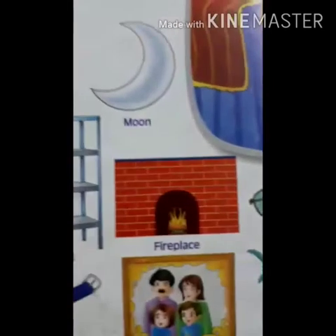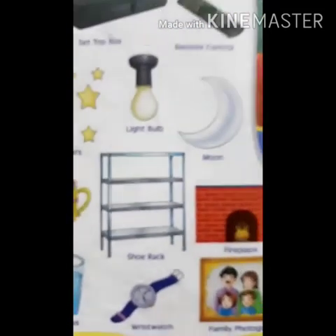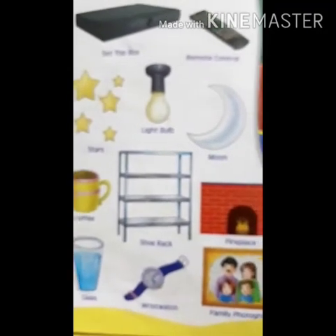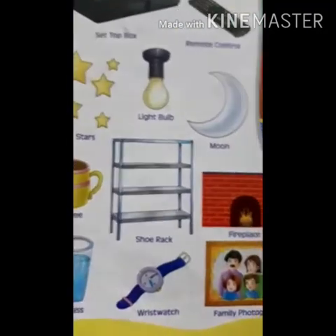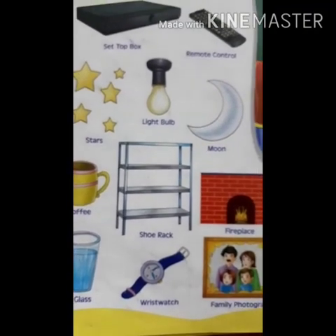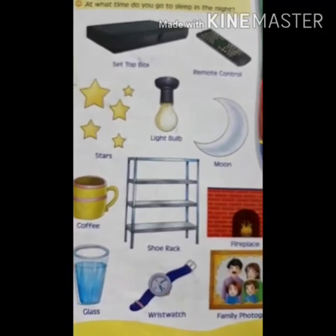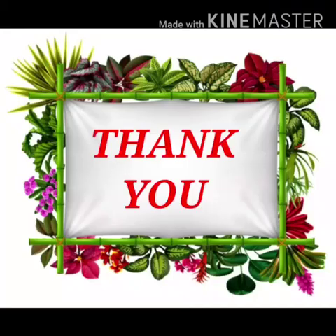So children, as you can see in this picture, how many things are here. This chapter is over. I will come again with another chapter. Till then, bye, and take care at home. Bye.